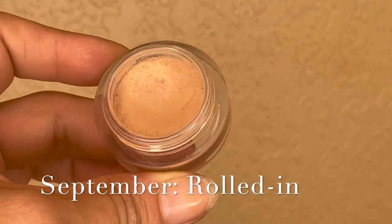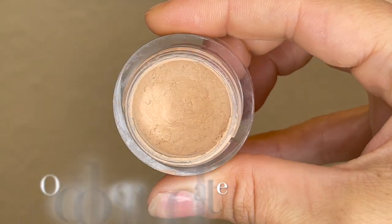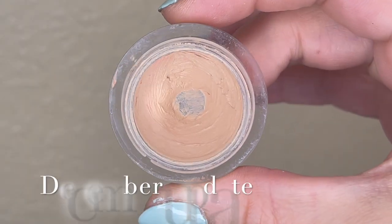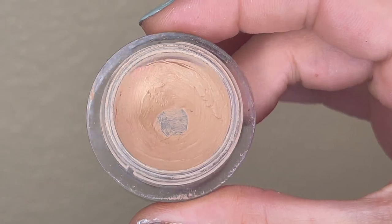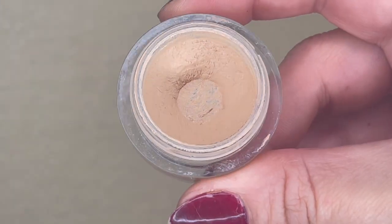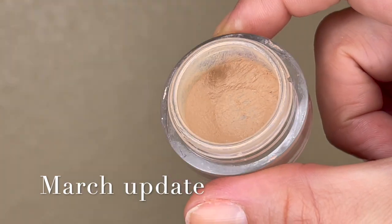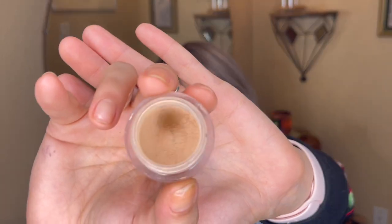Next is my NARS Soft Matte Complete Concealer in shade Custard. I've been using this regularly — pretty much every day I do my makeup — as my main coverage. I've had steady progress on this item over the past few months and it's getting low. It was 27.81 grams last month; this month it's 26.87 grams, so I've used 0.94 grams — almost a whole gram. It's getting low in the container, with some product around the sides still. This one will probably hang out for a couple more months.